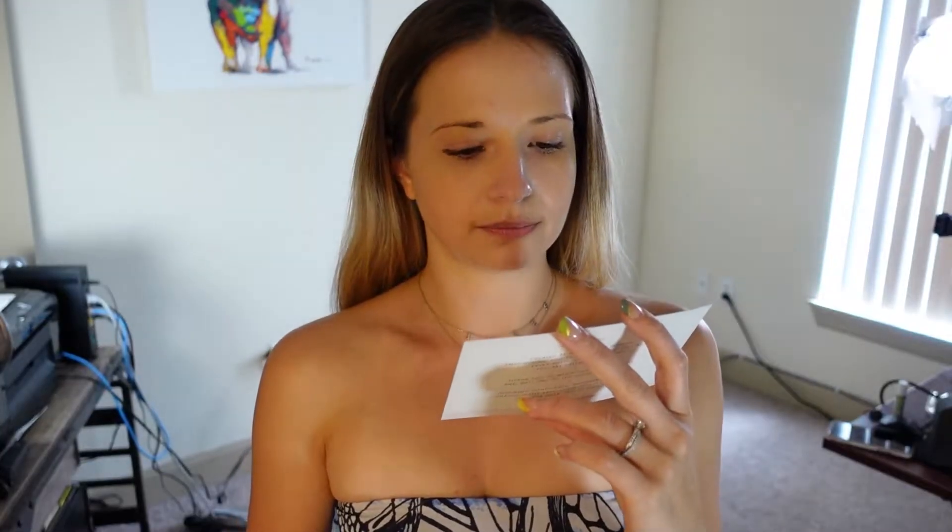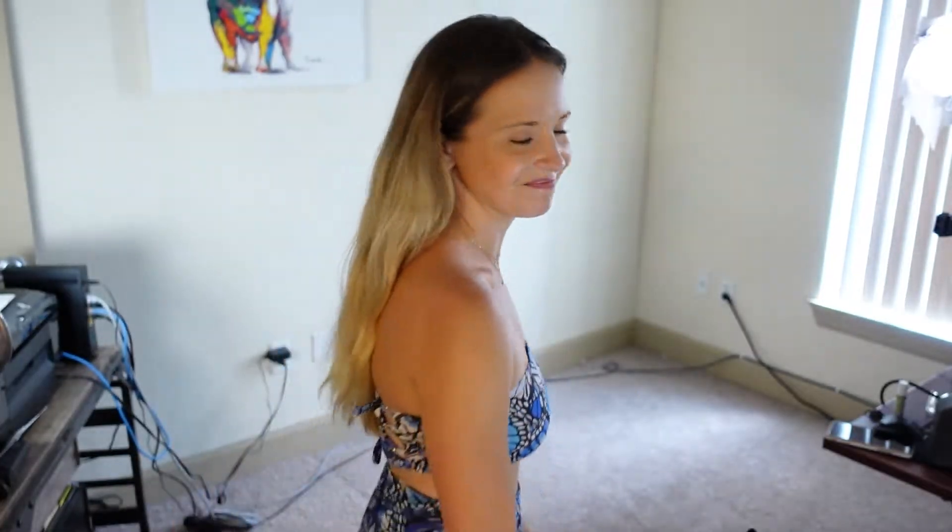I wish I had a discount code but I don't. These are the fabulous ladies on this postage stamp — they're beautiful. Did I fit in? No. But don't tell me that! See you guys next time, bye!